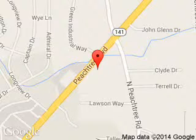Tennessee Ford Atlanta: 5675 Peachtree Industrial Boulevard, Atlanta, Georgia, 30341.